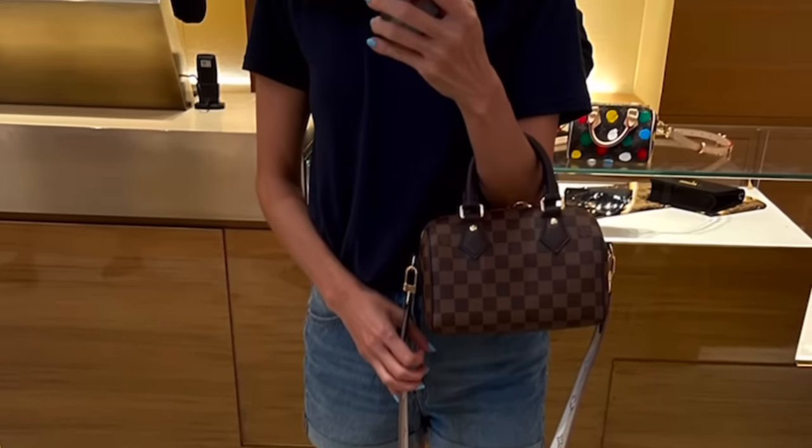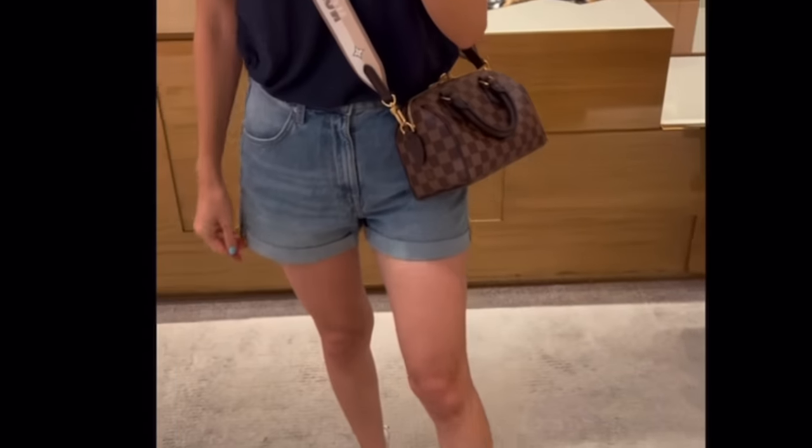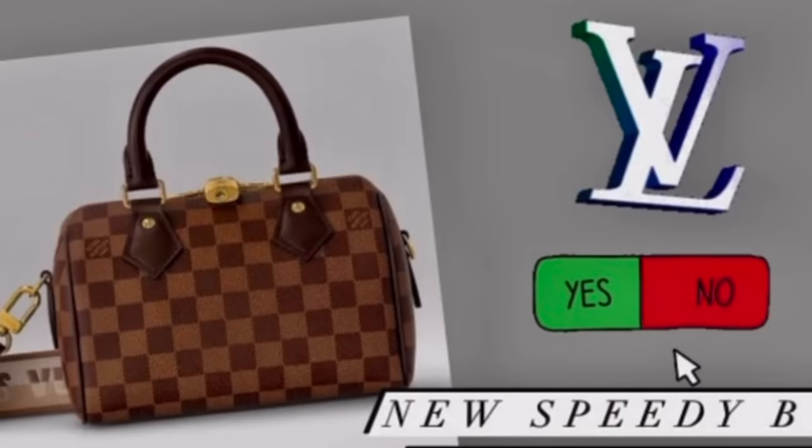In the back, sitting on the glass, is the Nano, just so you can see it in relation to the Speedy B20. The Nano is a total no for me because it doesn't fit my phone, and that's a deal-breaker. This is a really good size if you don't have other Speedys, but for me, this was a walk-away moment.